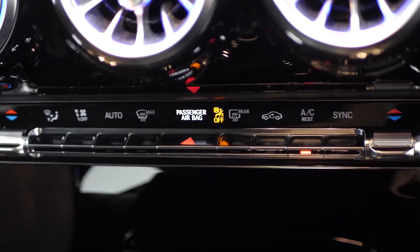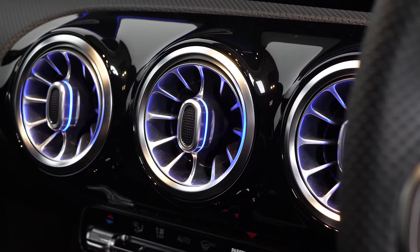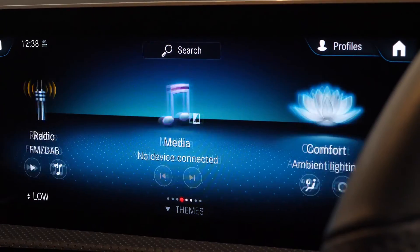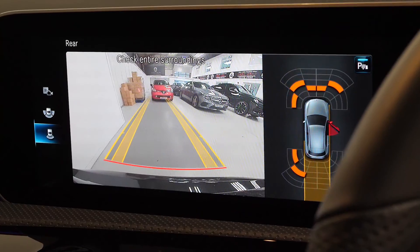Climate control is accessible further up the dash with your illuminated climate vents, and then your touchscreen centre display with access to all of your infotainment features including DAB radio, access to your sat nav, access to your ambient lighting, and also access to your reversing camera with the front and rear park assist display screen.